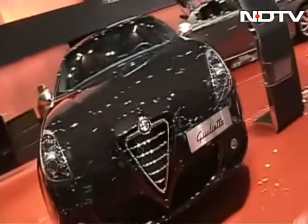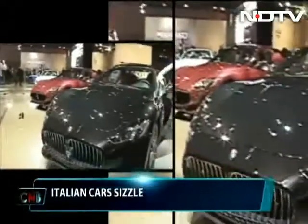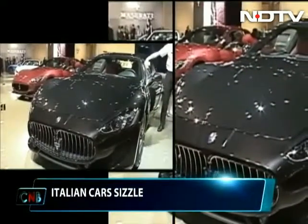Sister company Alfa Romeo always features some stunning Italian beauties, as does Maserati, which impressed with the Grand Cabrio MC — bringing the MC Stradale performance package into a four-seater convertible.